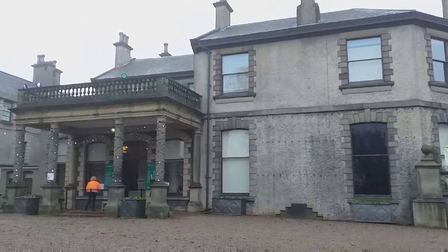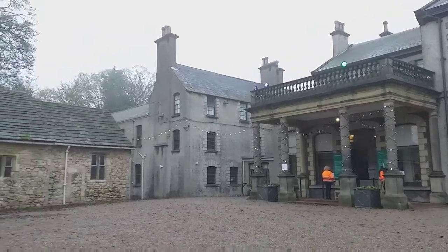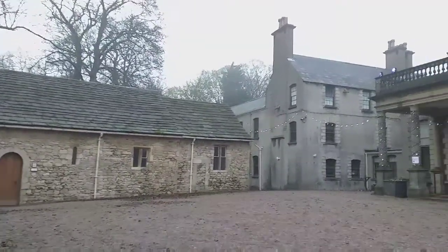This is Lotherton Hall. Its early history is a bit obscure. It is known there was a mansion house here in 1727, and it appears on Thomas Jeffrey's map of Yorkshire dated 1775.